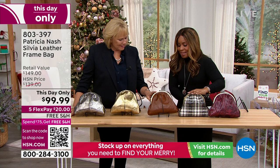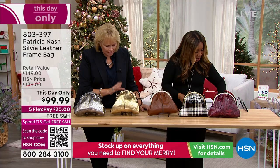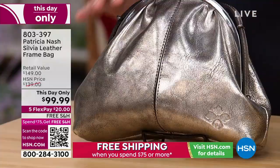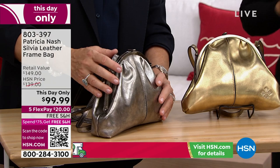That's the Cognac Distress — a great everyday color. Then there's the Distressed Gold, and this one is Platinum, which is a beautiful gray. I can't believe you're selling this for $99. It's a perfect bag — look at that cute pocket on the back.